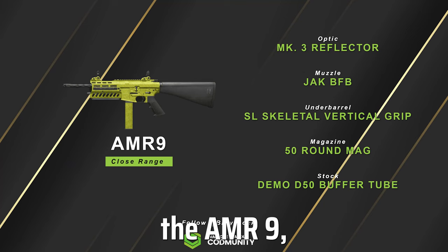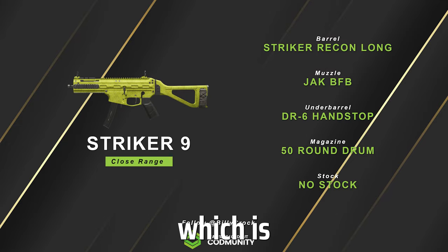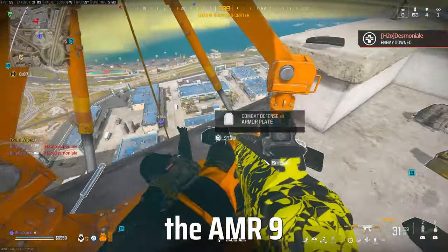We're currently looking at three guns: the AMR9, which has the fastest TTK; the HRM9, which is really close behind; and then the Striker9, which is the movement king. With the HRM9 probably being the go-to gun as its sprint to fire speed just beats out the AMR9.